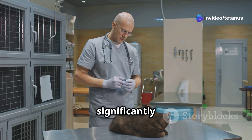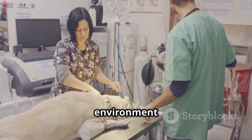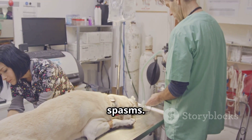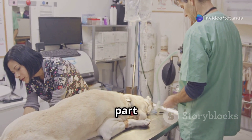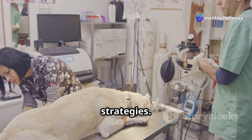Ensure a quiet, dark environment to minimize stimuli that could trigger spasms — reducing stress is a critical part of the treatment process. Prevention and control are the best strategies, so vaccinate your animals regularly against tetanus, as vaccination is a highly effective way to prevent this disease.